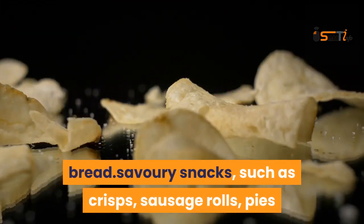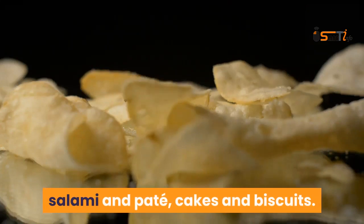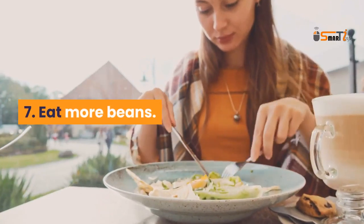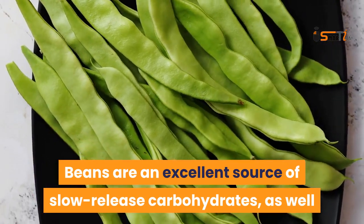Also avoid savory snacks such as crisps, sausage rolls, pies and pasties, meat products such as bacon, sausage, ham, salami and pâté, and cakes and biscuits. Eat more beans — beans are an excellent source of slow-release carbohydrates as well as a good source of protein and fiber.